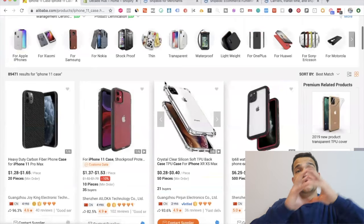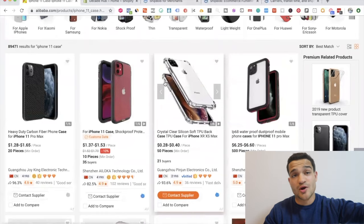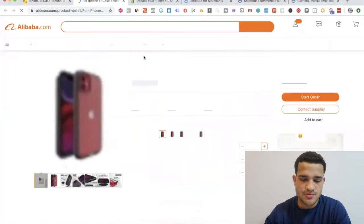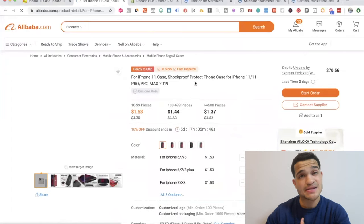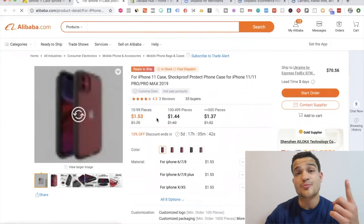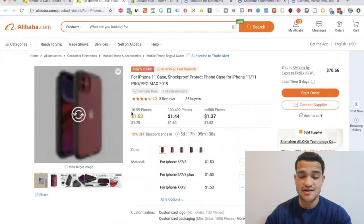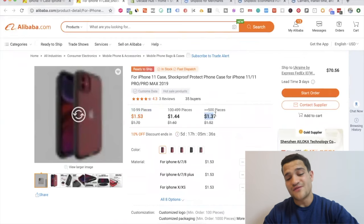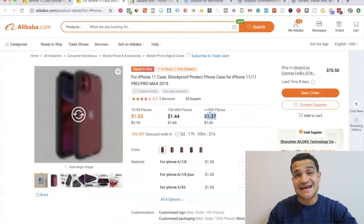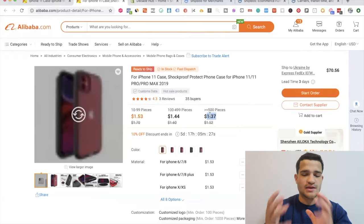On Alibaba, you search for the product you're looking for — say an iPhone 11 phone case — and it shows you different suppliers. It works by ordering in bulk: you order a lot of these products and send them over to ShipBob. ShipBob warehouses them for you. Ordering in bulk costs a lot less — for example, one product on AliExpress might be two dollars; ten units is one dollar fifty; over five hundred units is one dollar thirty-seven.